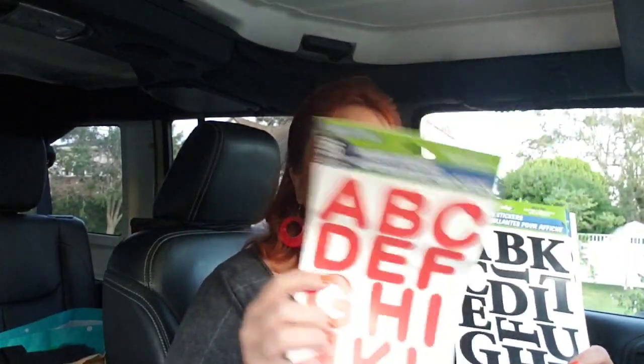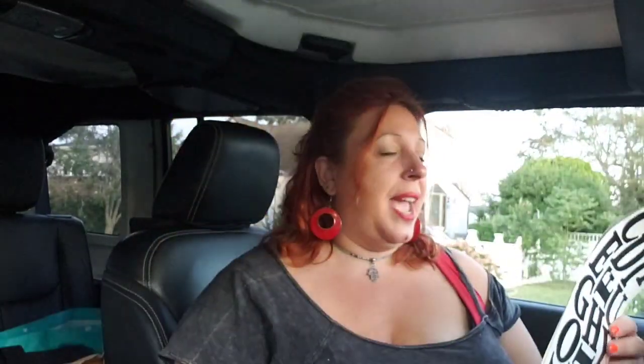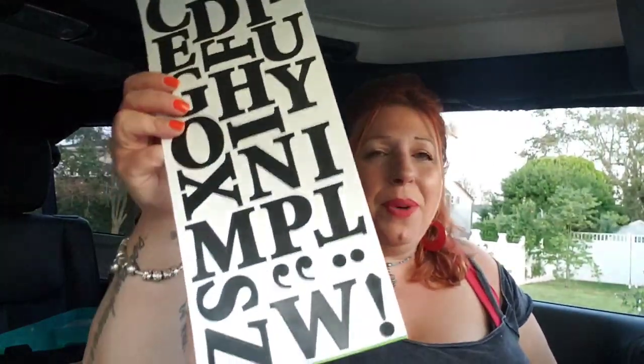Another thing I'm addicted to buying at Dollar Tree — I got these cool red letters and some numbers because I didn't have any from the wall decor section. I also bought another font of letters because I wasn't sure if I already had them. But you can never have enough letters.